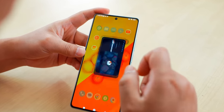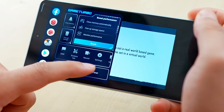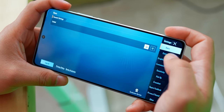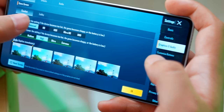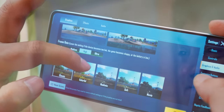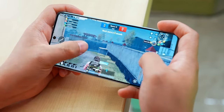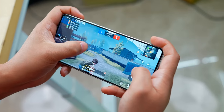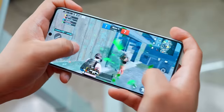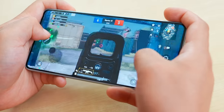There is a Game Turbo mode here with many options including voice changer and timer. In-game graphics settings go up to Ultra HD and Extreme option. The gameplay — let me show you — there is no lag, no frame drop whatsoever. Smooth gameplay even on high settings.